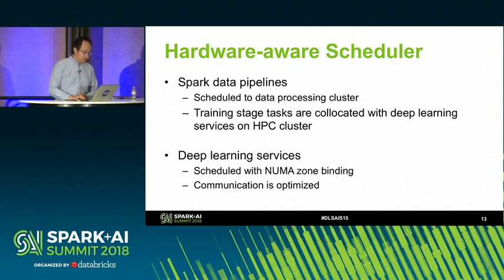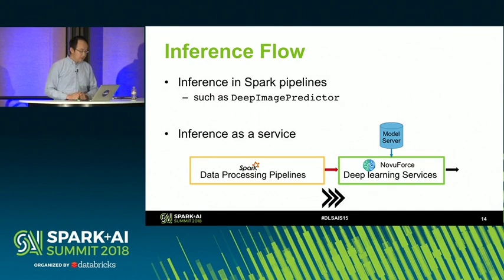This is our hardware-aware scheduler. For the data pipeline, we schedule most of the Spark data pipeline onto the data processing cluster and only schedule the last stage of the task onto the HPC cluster. This brings the training data onto HPC. Our deep learning services are scheduled with NUMA binding and the communication is also optimized. We also support inference flow in two ways: one is integrating our deep learning inference services with an existing Spark machine learning pipeline; the other is connecting the pipeline with our inference services using shared memory and Apache Arrow.